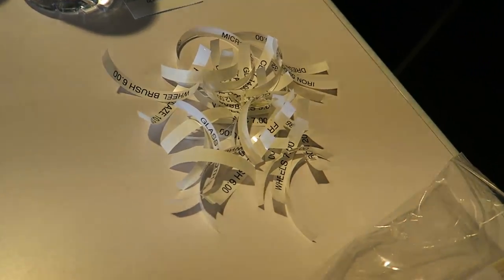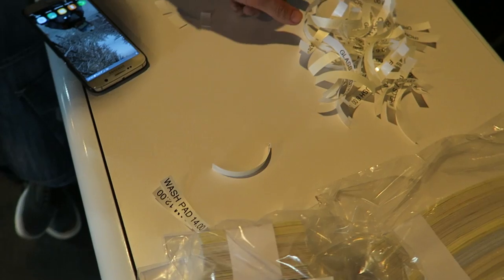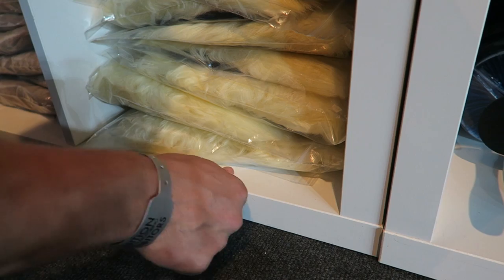And now we have the exciting job of pricing everything up. Woohoo! Ta-da! That's us guys — we are set up. We've just now got to try and get this stuff back to the van, and it's not looking like it's one trip.